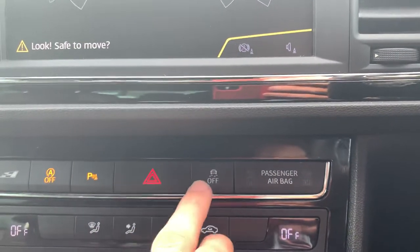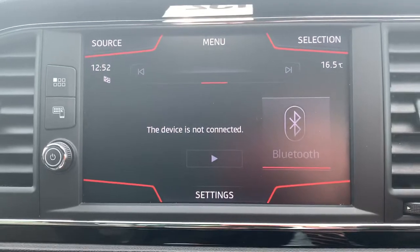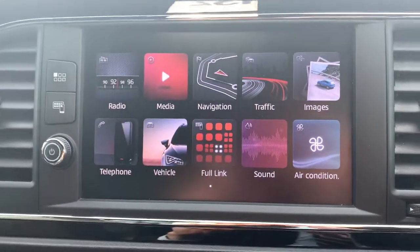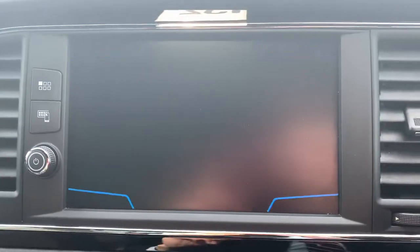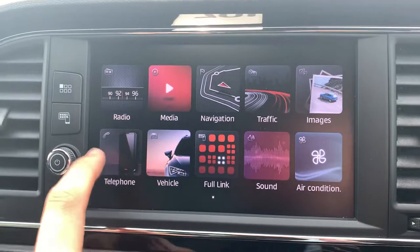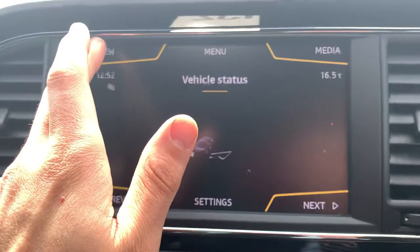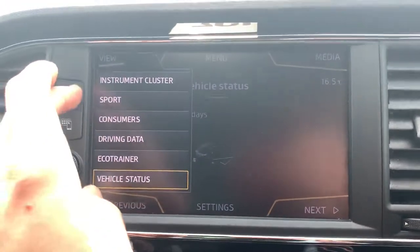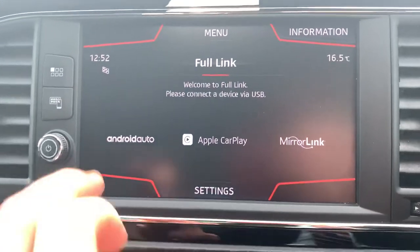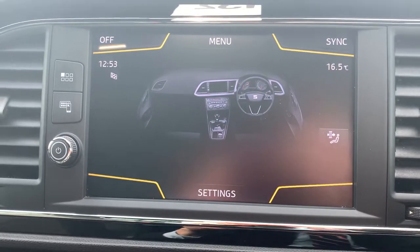You have hazard lights and traction control. Moving on to the infotainment system, you've got all your radio and media sources, satellite navigation with traffic updates, Bluetooth hands-free audio, all your driving data and sports displays, Full Link which is Android Auto, Apple CarPlay and Mirror Link, and you can also control your air conditioning via the touchscreen.